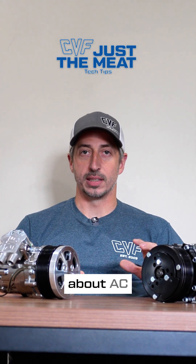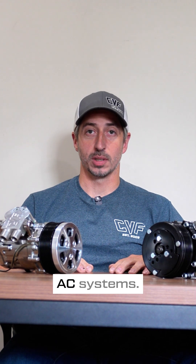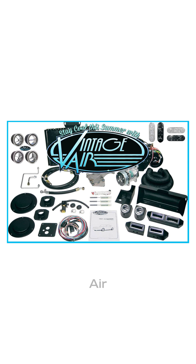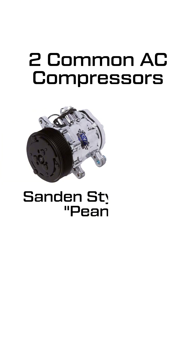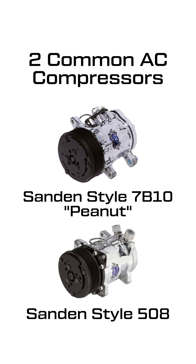At CVF, we are often asked about AC compressor compatibility with aftermarket and factory AC systems. So in this video, I'm going to cover the basics. Will the CVF AC compressor work with Vintage Air, Classic Auto Air, or any other aftermarket system? Yes. There are two common AC compressors used in the aftermarket: the Sanden 7B10 and 7176, more commonly called the Peanut compressors, and the Sanden 508.